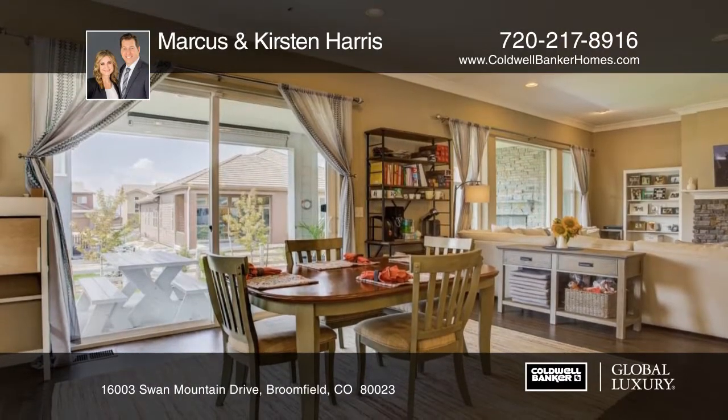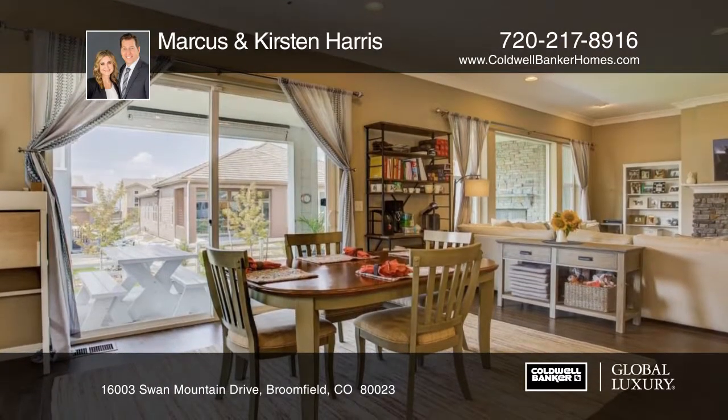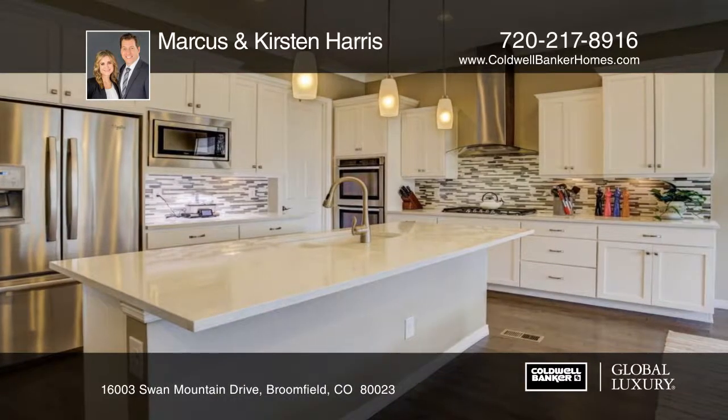You can have outdoor living at its best with the covered patio featuring a stone gas fireplace, a perfect place for entertaining.